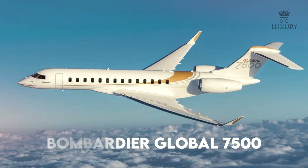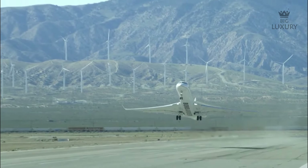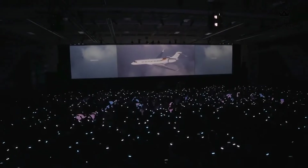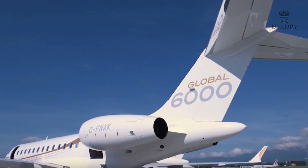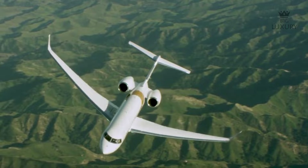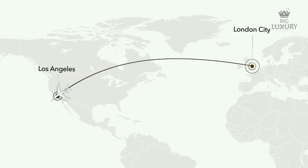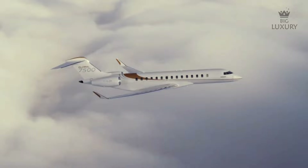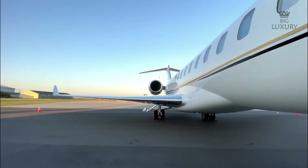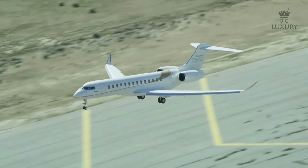The Bombardier Global 7500 was announced in 2010, made its first flight in 2016, received certification in 2018 and entered service in December of that year. It has the flair, the wow factor and the price tag that the Global 6000 wishes it had. The Bombardier Global 7500 will run you around $70 million. It has a range of 7,700 nautical miles — meaning it can take you practically anywhere in the world — with a top speed of Mach 0.925. Spanning 111 feet in length with a wingspan of 104 feet, it commands attention on the runway.